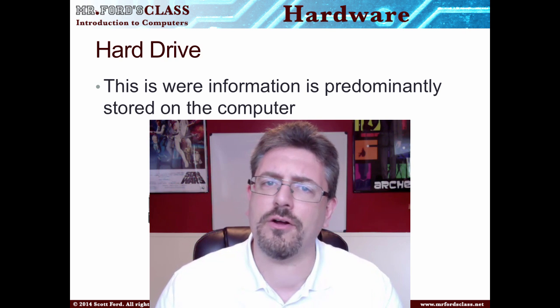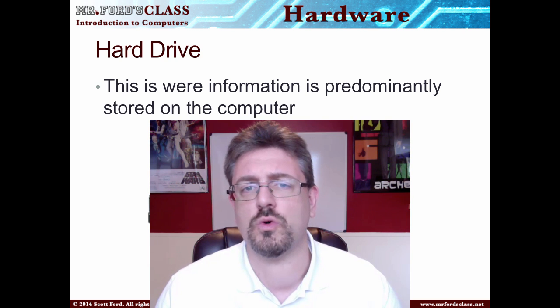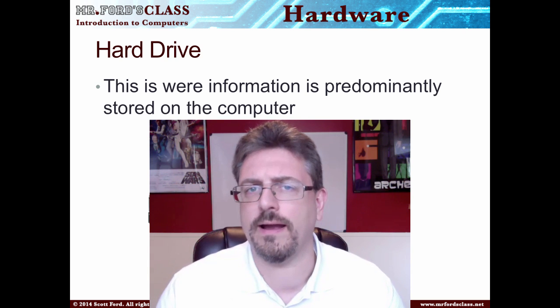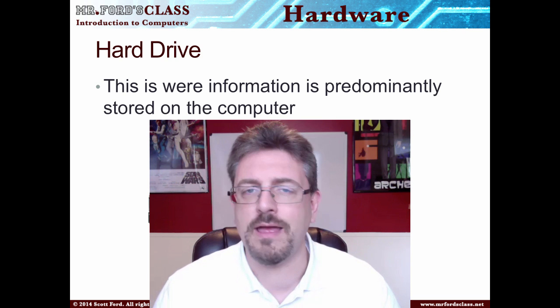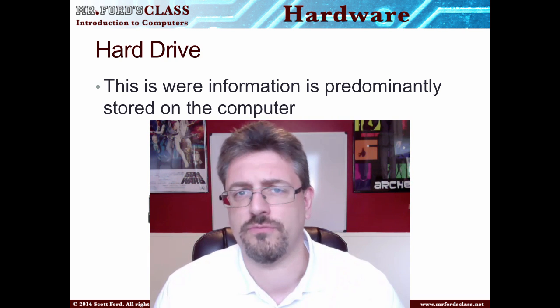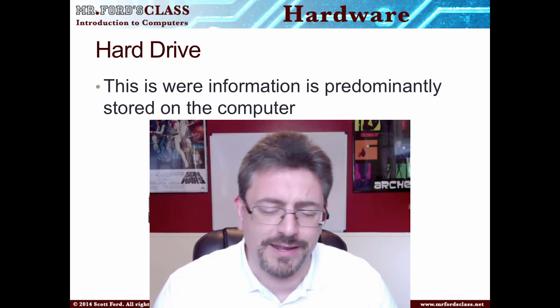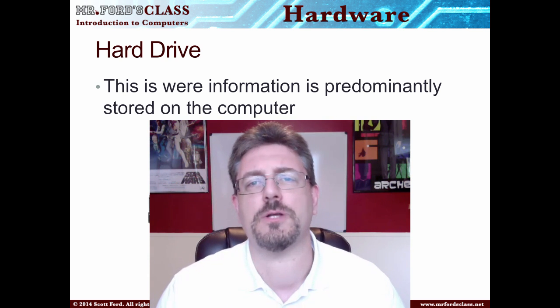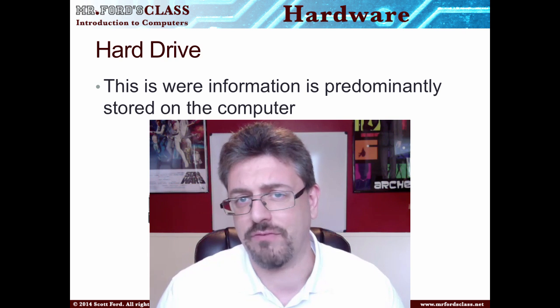Taking a look first at our hard drive — this is where information is usually stored on a computer. Cool little trivia: this is one of those things you only want to share with other geeks. The very first IBM personal computers that came out did not have hard drives.